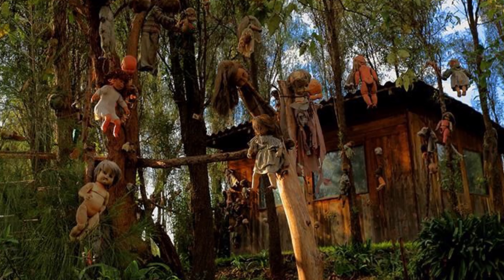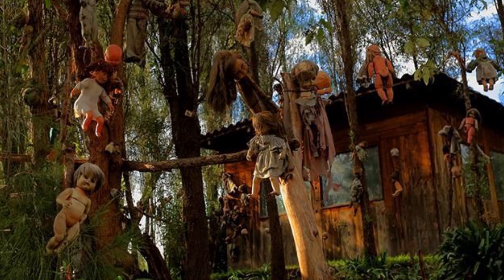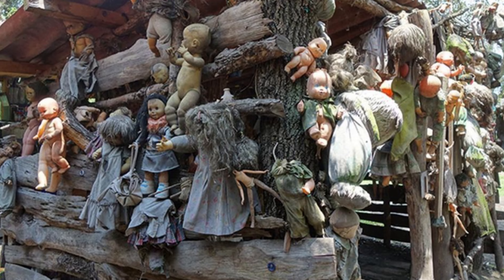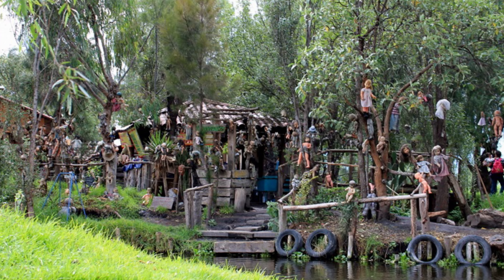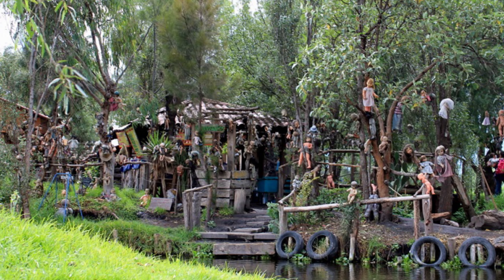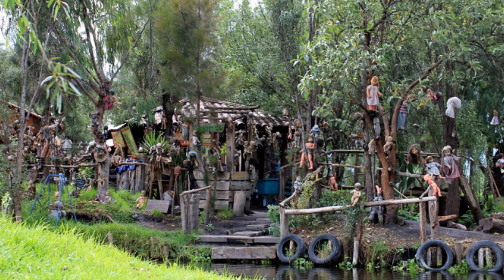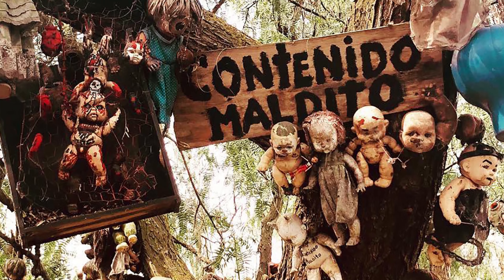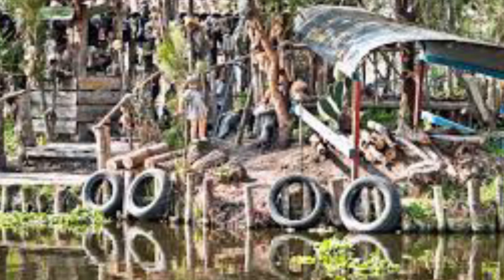Number 4: La Isla de las Muñecas. Known as the Island of the Dolls, La Isla de las Muñecas is located in a canal near Mexico City. Every inch of the island is populated by dolls — children's playthings hanging from trees, mounted in bushes, and even laying on the floor. One story states that a man named Don Julián lost his mind, fled from his family, and found himself on the island, where he hung dozens of children's dolls to ward off evil spirits. He drowned not long after arriving.